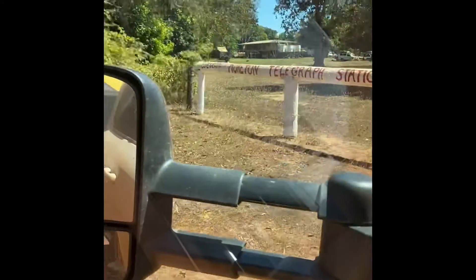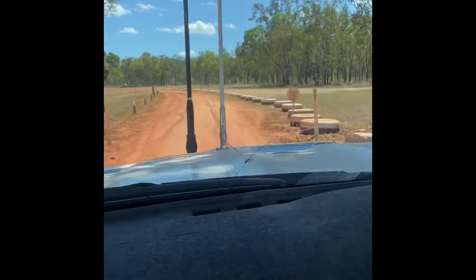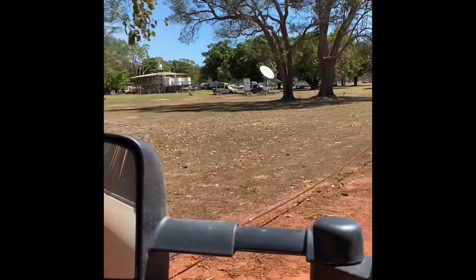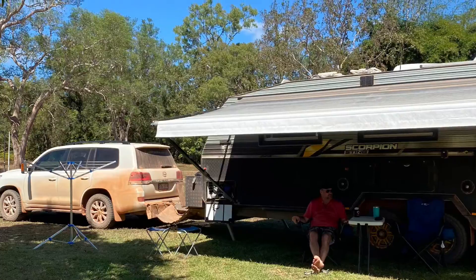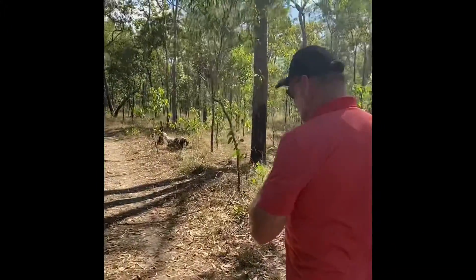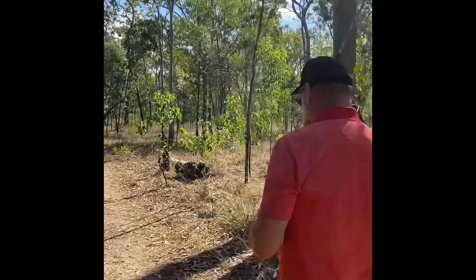Moreton Telegraph Station. It's going to be nice to stop after all those bumps. Parked up on the nice green grass with the sprinklers going, having a wine. Where are you taking me? We're going for a walk to the barra hole. If there's barra there, does that mean there's crocs there?